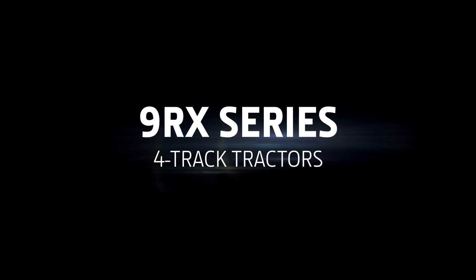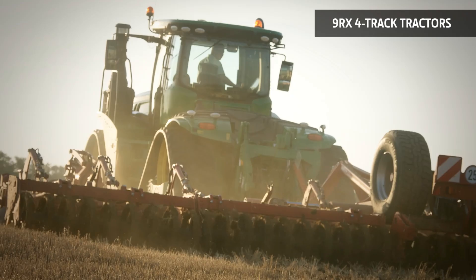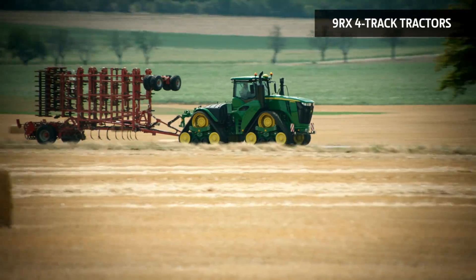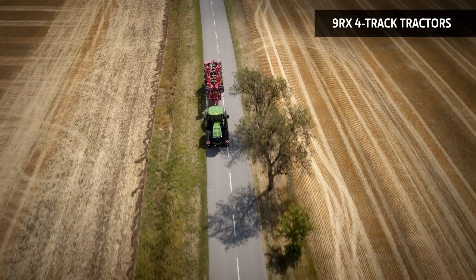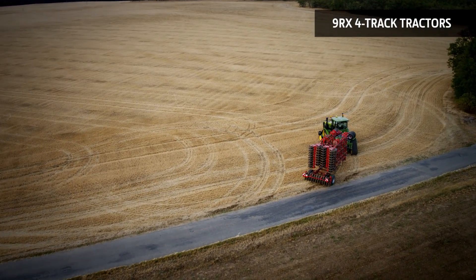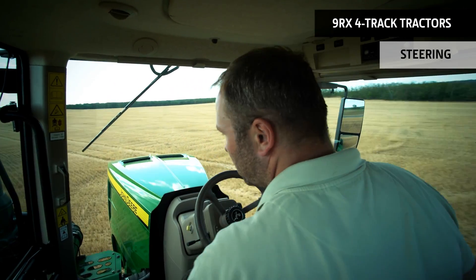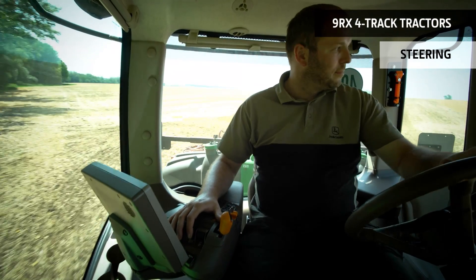So why choose the four-tracked 9RX? Well, if you're looking for a tractor that excels at turning under load and line-holding in hilly and wet conditions with minimal berming, you won't find a better solution. The 9RX also has the narrowest form in the family, ideal on narrow roads. And yet, the 9RX is surprisingly maneuverable for a four-track tractor, with smooth power steering providing a 36-degree turn angle, or the optional active command steering, additionally reducing operator fatigue and improving operator comfort and control.